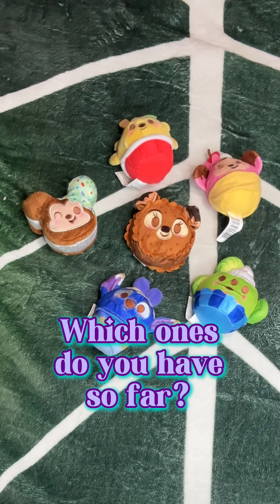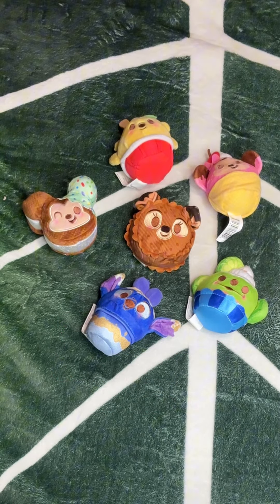Are you collecting these little guys too? Let me know in the comments who you've got and who you want to find still.